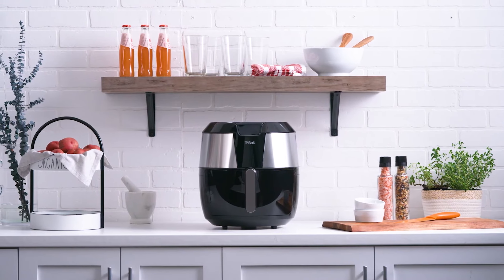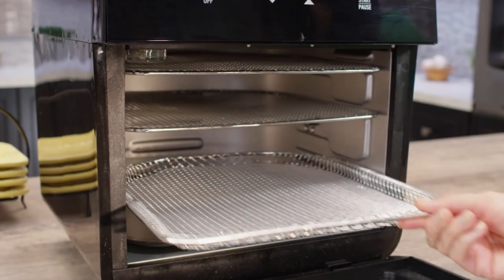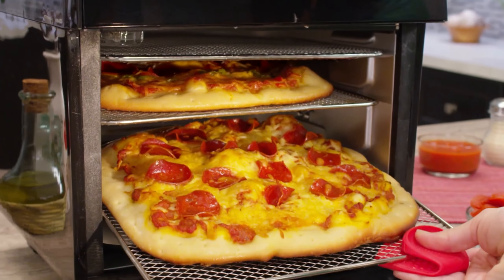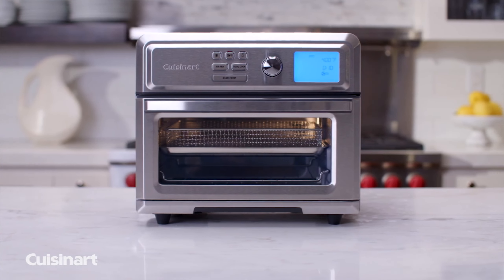Air fryer grill combos are a kitchen countertop powerhouse. These small appliances combine the cooking and crisping capabilities of an indoor grill and an air fryer — convenient to use, affordable, and compact enough for small kitchens.